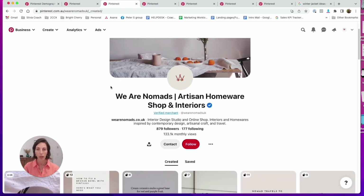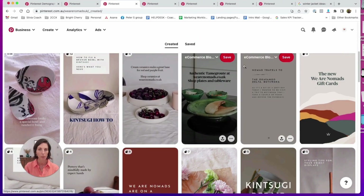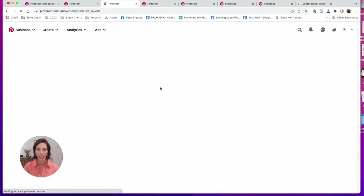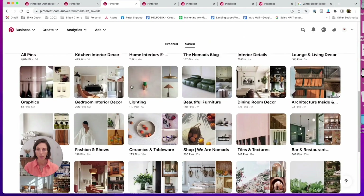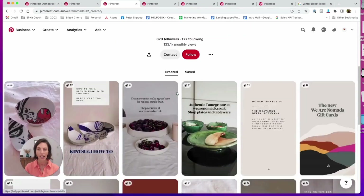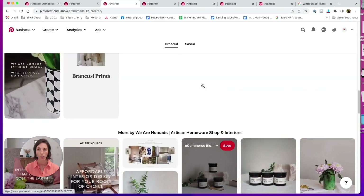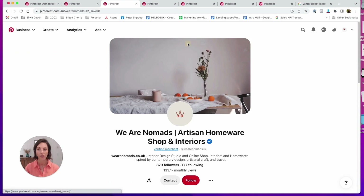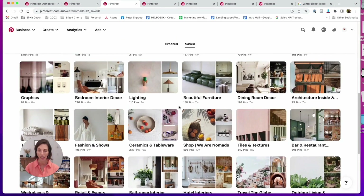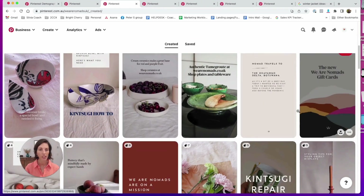Essentially we only need to do two things: we have pins and we have boards. So this is an example of a store — under 'Created' these would be the pins, and under 'Saved' these would be the boards. The way to think about it is: first create your pins, then create your boards. These pins are essentially your individual products — this is where you load your product.